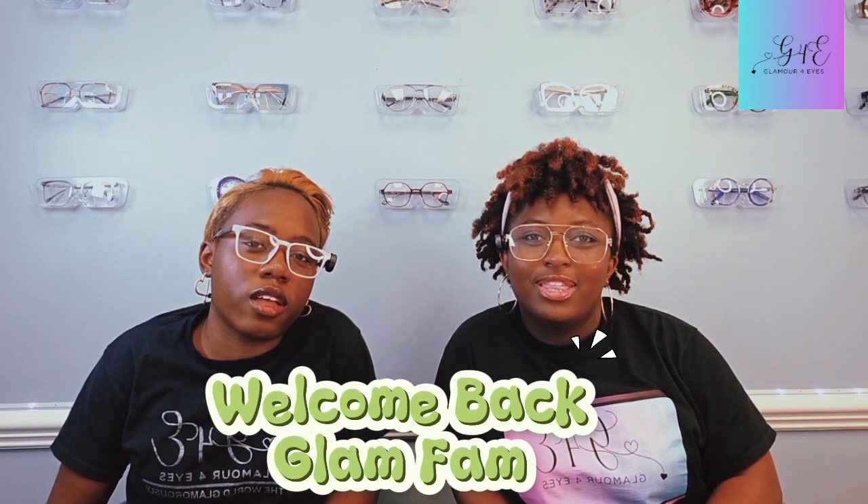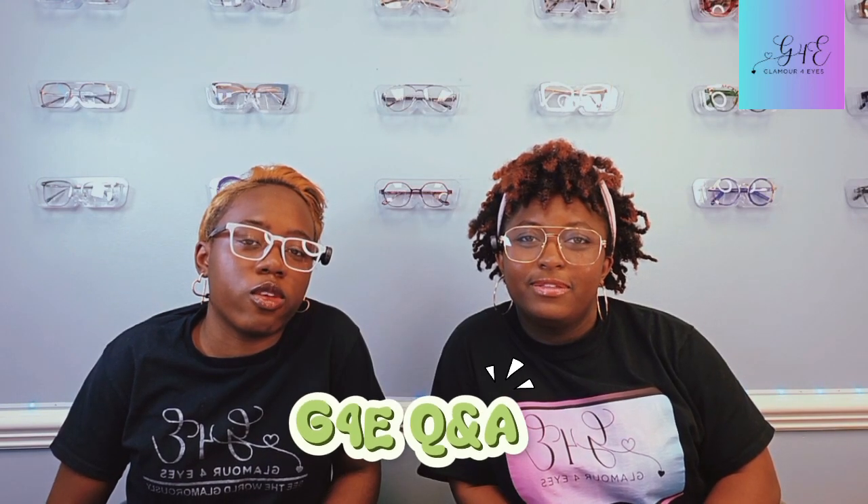Hey, hey, hey! Welcome back to another episode of Glamour for Eyes Q&A, where we dive into all things vision, eye facts, and how to slay in your glasses while learning cool stuff along the way. Our mother's still fired, but you guys already know what it is.